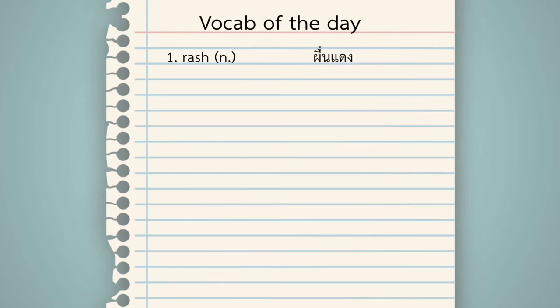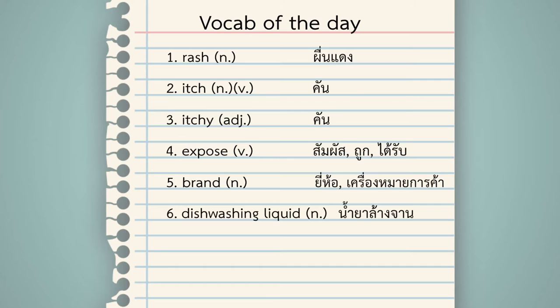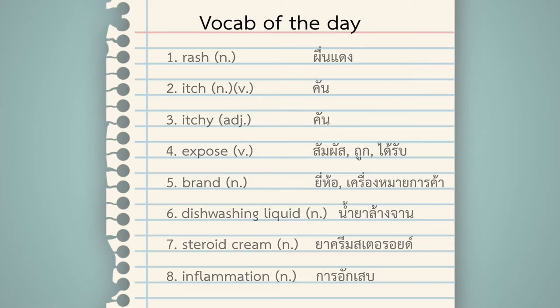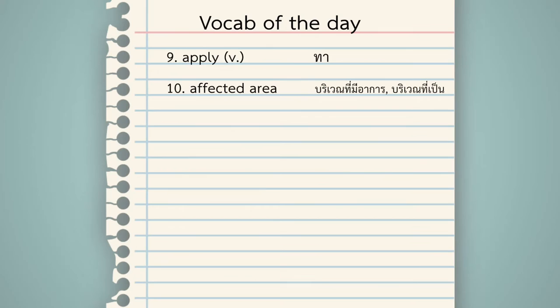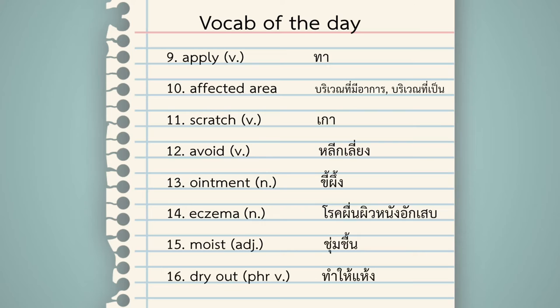Vocabulary: Rash — ผื่นแดง (red rash). Itch — คัน (itchy sensation). Itchy — คัน. Expose — สัมผัส/ถูก (to be exposed to). Brand — ยี่ห้อ (brand/trademark). Dishwashing liquid — น้ำยาล้างจาน. Steroid cream — ยาครีมสเตอรอยด์. Inflammation — การอักเสบ. Apply — ทา. Affected area — บริเวณที่มีอาการ. Scratch — เกา. Avoid — หลีกเลี่ยง. Ointment — ขี้ผึ้ง. Eczema — โรคผื่นผิวหนังอักเสบ. Moist — ชุ่มชื้น. Dry out — ทำให้แห้ง.